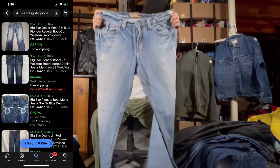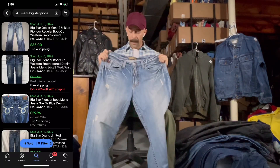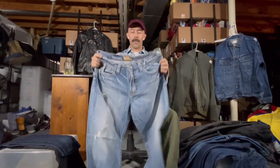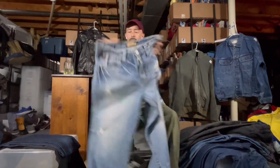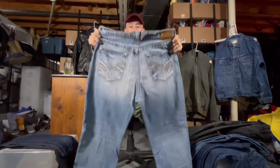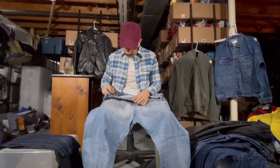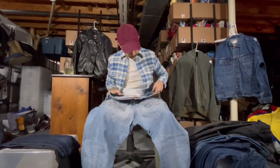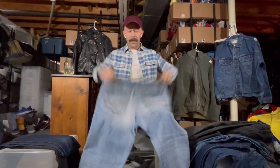Big Star — I have not sold these as much as other similar jeans like True Religion, Silver, Miss Me, or any of those other thick-stitched ones, but I have sold them a few times. They are a similar jean. These are the Voyager style, looks like either a straight leg or a boot cut.